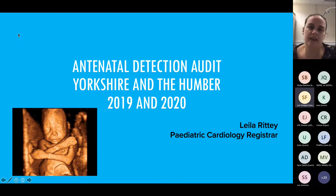Following on from what Shuba said, I'm going to talk a little bit about an antenatal detection audit for Yorkshire and Humber. I did 2019 and 2020, and there's a picture on the left showing just why it can be so difficult. This baby isn't particularly curled, isn't on the side, but they put their arms over their heart, which makes it very tricky.